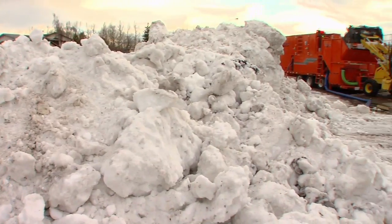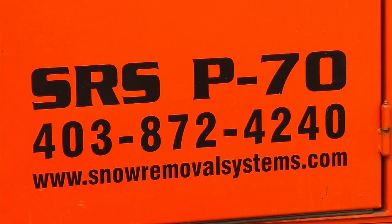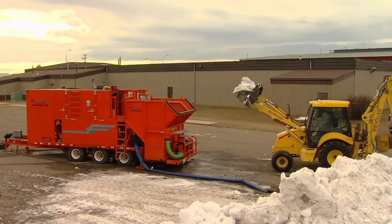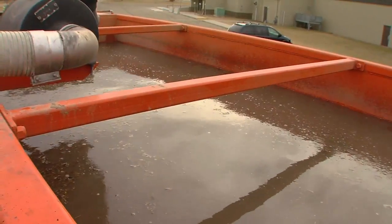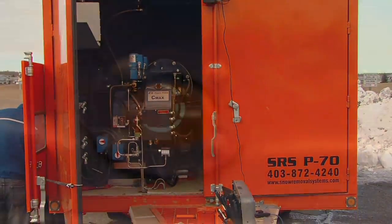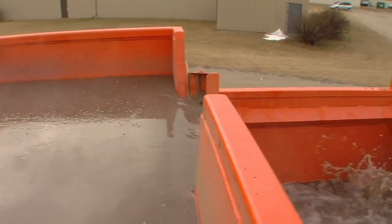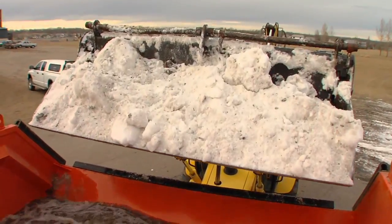Snow Removal Systems manufactures both innovative tow-behind portable melters and mobile truck-mounted melters. The SRSP 70-ton-per-hour portable melter combines the use of two tanks end-to-end. A heat exchanger tank holds 2,000 gallons of water and employs a single 17 million BTU burner to heat that in-tank water. The heated water cascades into the second 800-gallon tank, or the snow dump tank, creating enormous amounts of circulation and agitation. The heated water is recirculated at 800 gallons per minute to create the melt process.